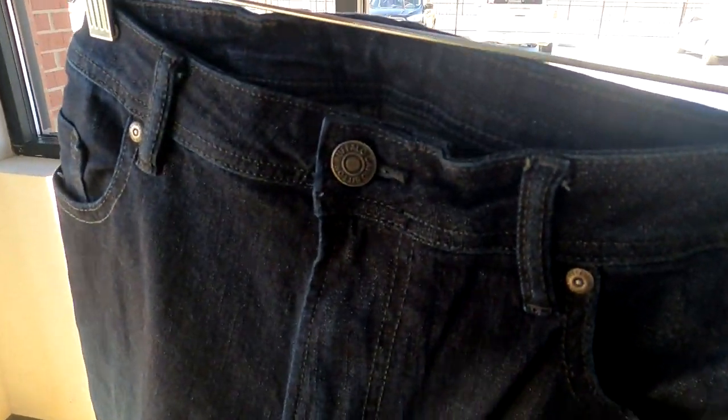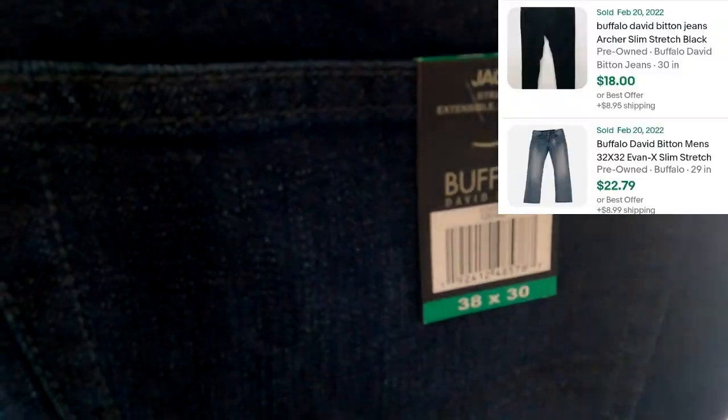Next up is this Buffalo David Bitton — brand new with tags. They want $7 for these. $7 still leaves me a ton of room for profit. I'll probably be able to sell these for about $25 to $30.